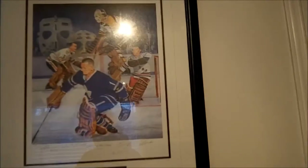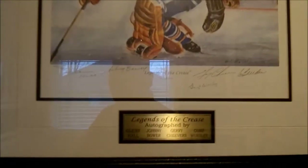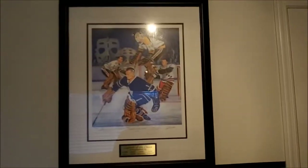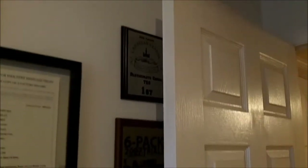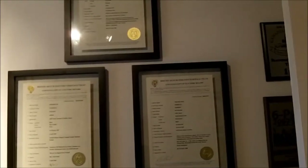A friend of mine got me this 'Legends of the Crease' autograph piece from Glenn Hall, Johnny Bower, Jerry Cheevers, and Gump Worsley. I was a goalie in my younger days so it's a nice gift from a friend. We've got a few plaques up here on the wall — I've got quite a few plaques but only displayed a few that had more meaning for me.